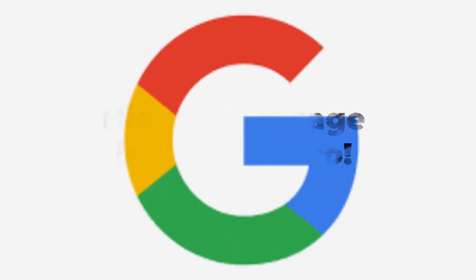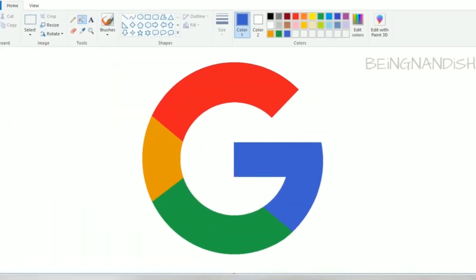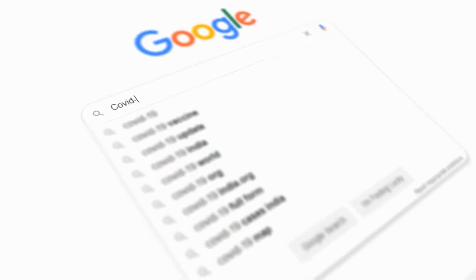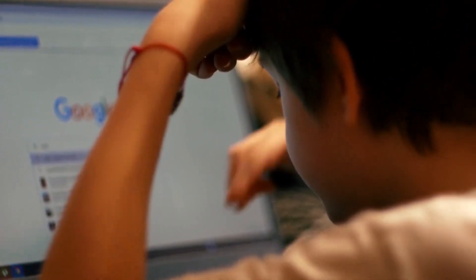Legends say the colors in Google's logo are arranged in a specific order and represent something meaningful — like the colors representing the numerical values of the letters in the word Google when converted to binary code. However, according to Google, the choice of colors for the logo is simply based on what looked good.